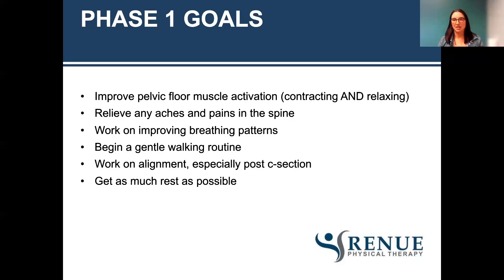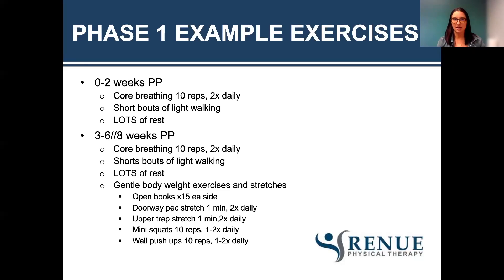We want to focus on relieving aches and pains in the spine — the lumbar, thoracic, sacrum, and pelvis — and on improving breathing patterns, getting the diaphragm to have good excursion since it was restricted when baby was inside. Work on a gentle walking routine for general strengthening, endurance, and cardiovascular work. Work on alignment and posture, especially post C-section, because sometimes we don't want to stand up straight since it may bother the incision. Get as much rest as possible. In the first two weeks postpartum, do core breathing — for example, 10 reps two times a day — plus short bouts of light walking and a lot of rest.